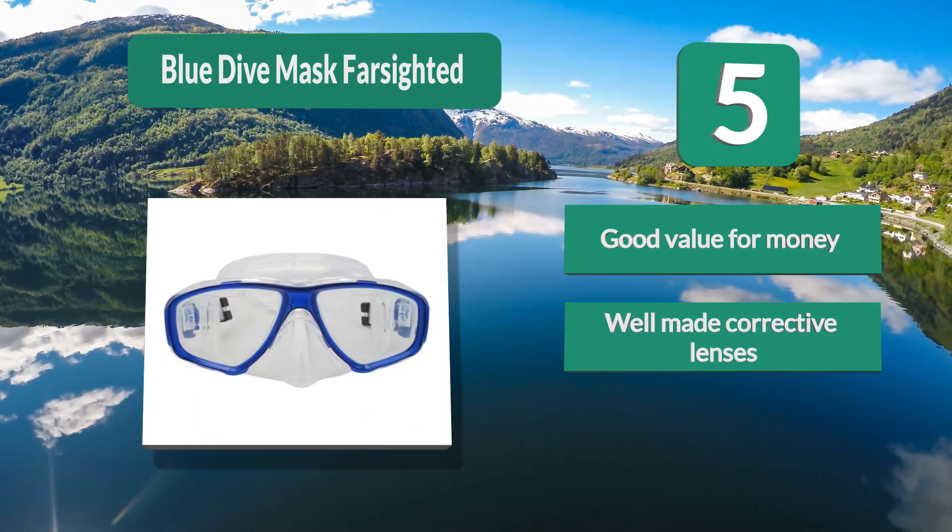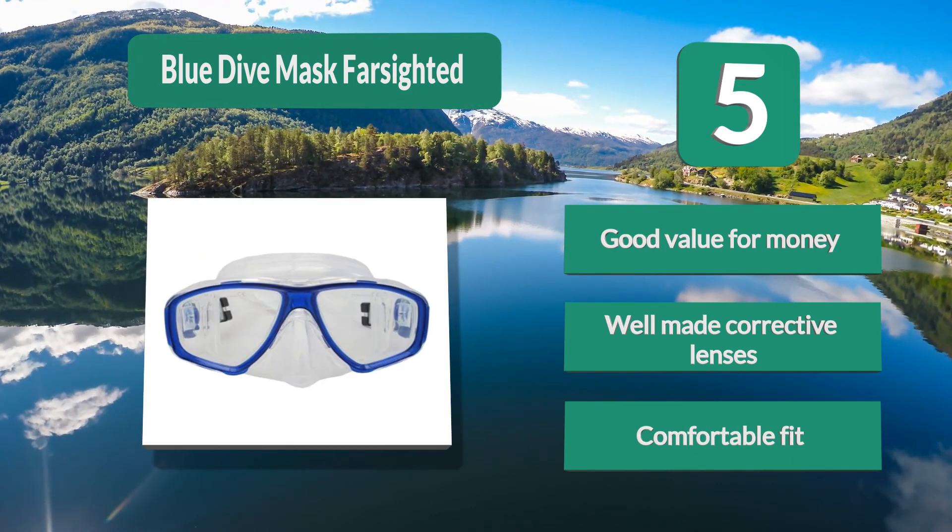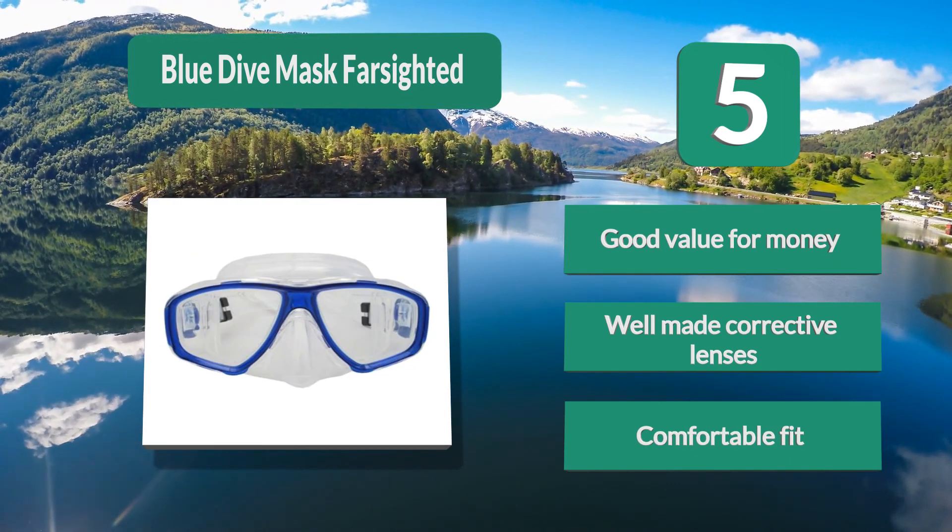There is a manufacturer's guide on how to choose the right diopter for you. Key features: good value for money, well-made corrective lenses, and comfortable fit.